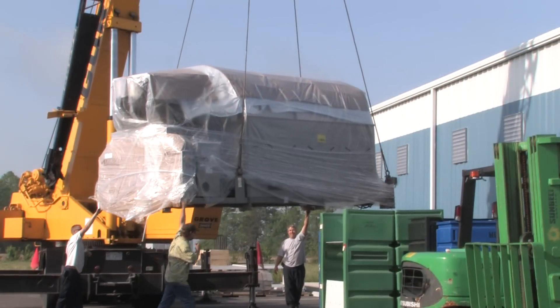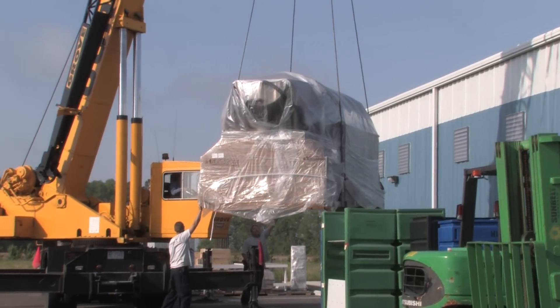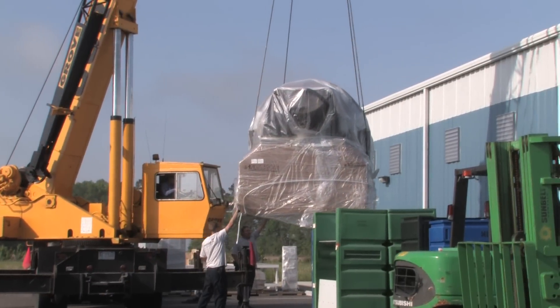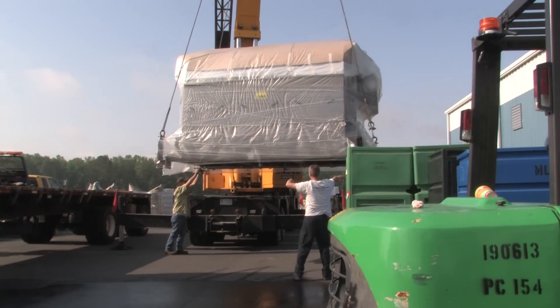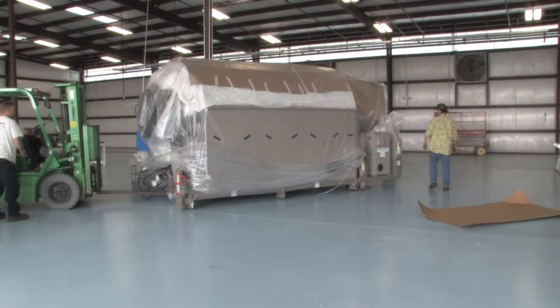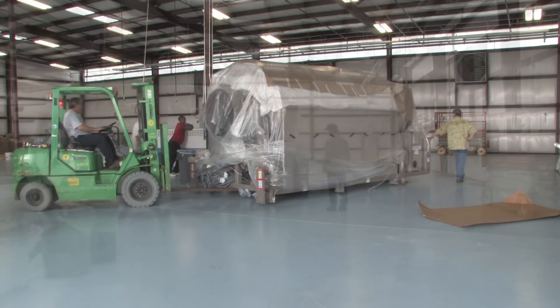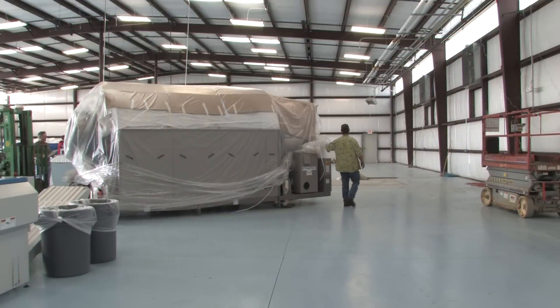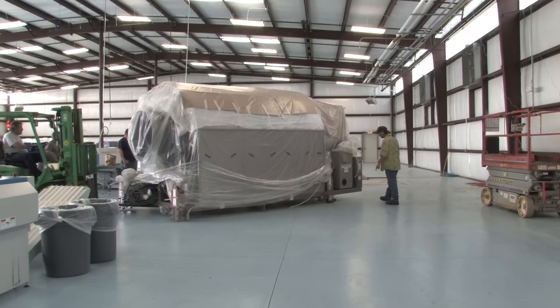This piece of equipment actually uses 0.3 to 0.4 gallons per pound of linen processed, and that is an extraordinary number in our industry. Typically, a machine of this capacity would use somewhere between a gallon to 1.25 gallons per pound, so that is a very big accomplishment for us.